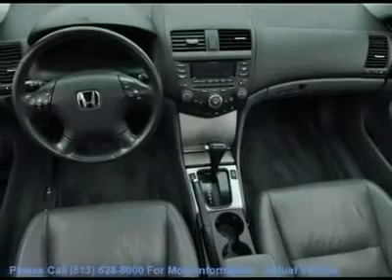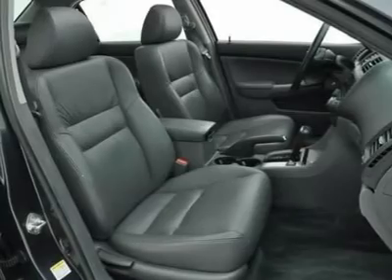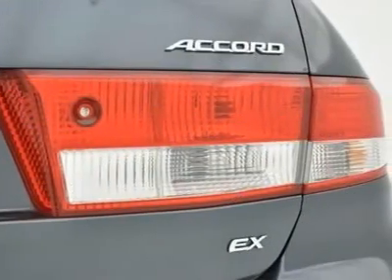Additional features include power door mirrors, power driver seat, power moonroof, power windows, rear window defroster, remote keyless entry, and steering wheel mounted audio controls.